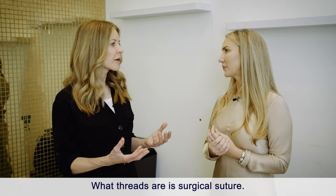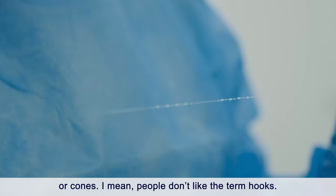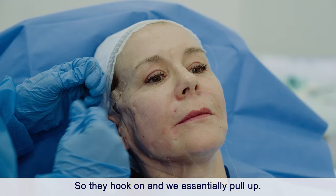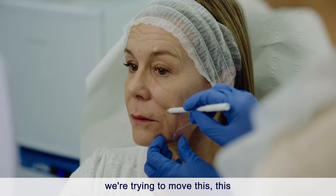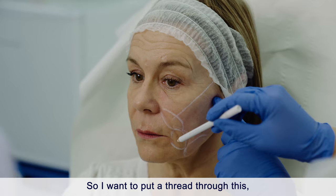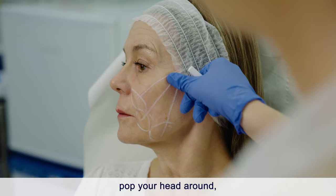Threads are essentially a dissolvable stitch with little hooks or cones on them. They're etched throughout and hook into the subcutaneous level, just under the skin, into tissue that acts like a sponge. We pull and the result is about one centimeter of lift. We're aiming to reposition three tissue pockets — placing a thread through each — to achieve that overall one centimeter of lift.